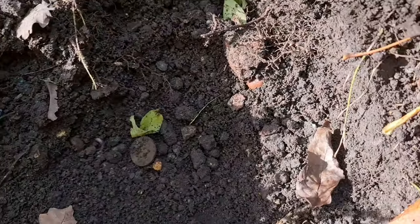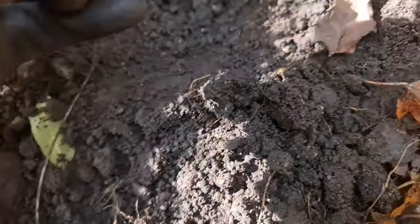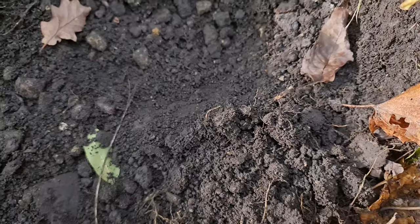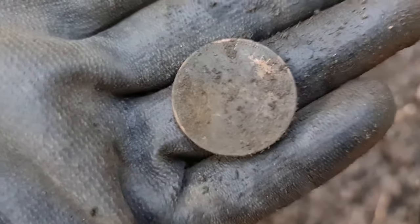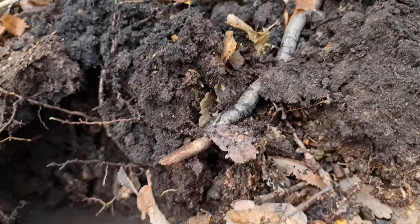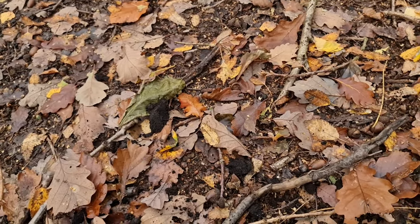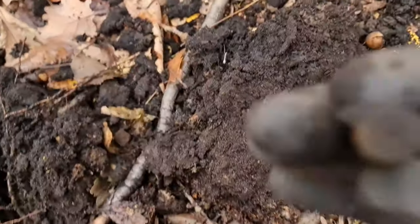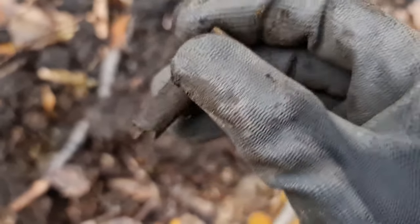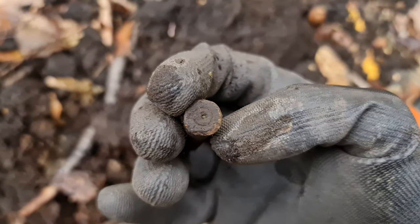I'm out doing a bit of a metal dig today and just come across a coin here — it's a modern one. Keep them coming. Digging away on this metal detecting video and in that hole just came across this one, which looks to be a little 303. Nice little find, so let's keep them coming.